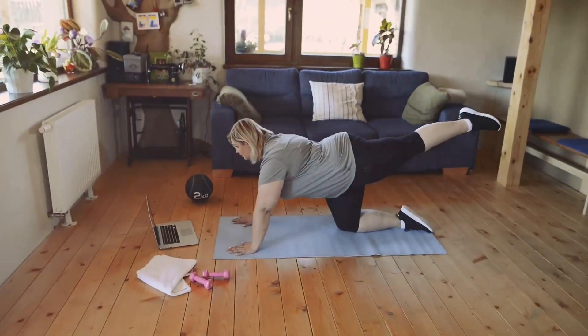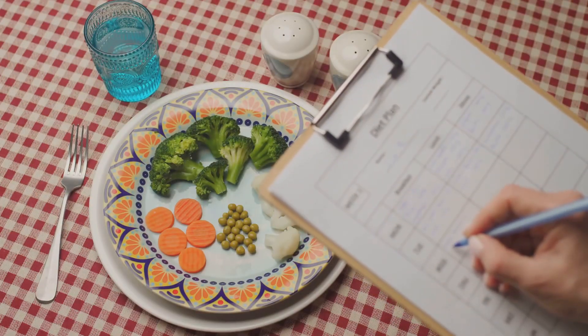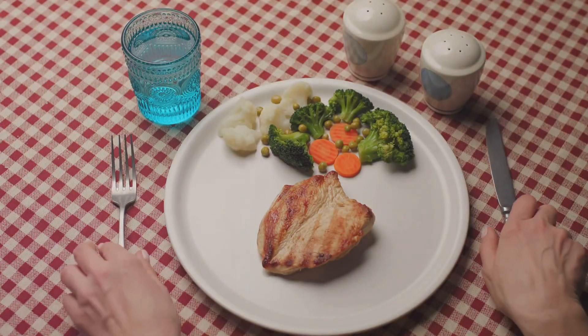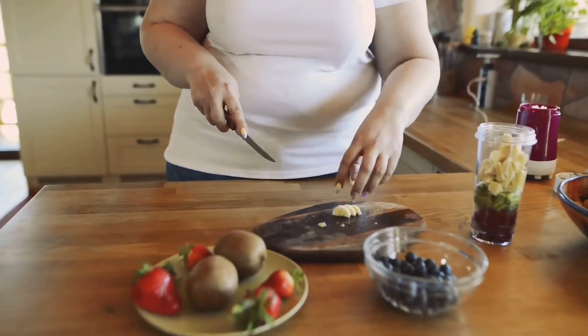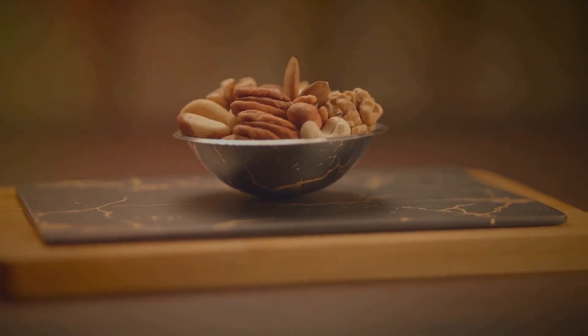Exercise is just one part of the equation — what you eat plays a huge role too. Let's talk about some healthy diet tips. Start your day with a glass of lemon water; it helps detoxify your body and kick-starts your metabolism. Incorporate high-protein foods like lean meats, beans, and nuts into your meals to support muscle growth. And don't forget fiber-rich foods like fruits, vegetables, and whole grains to keep you full longer. Snacking smart is important too — try a handful of nuts or a piece of fruit instead of sugary snacks.